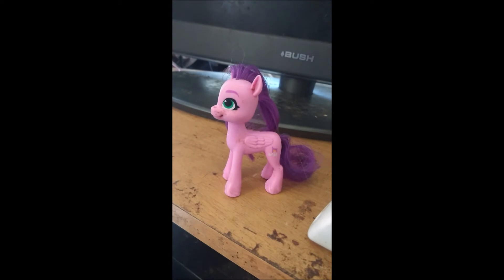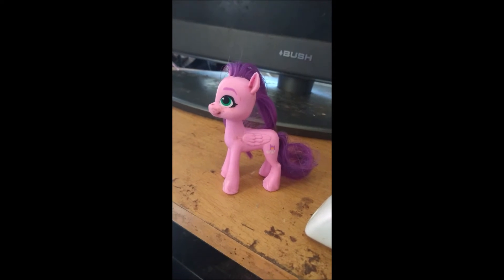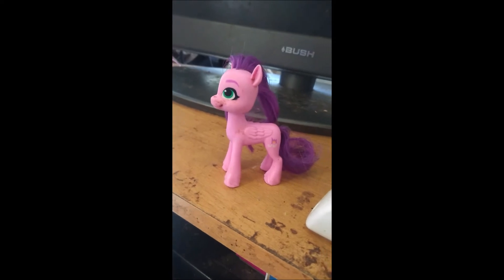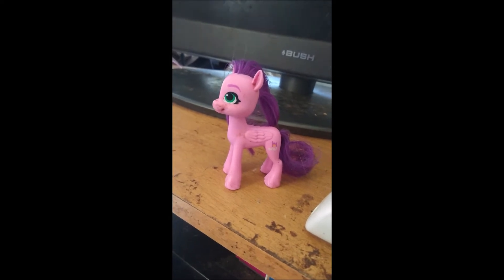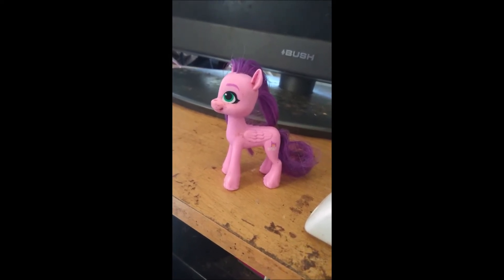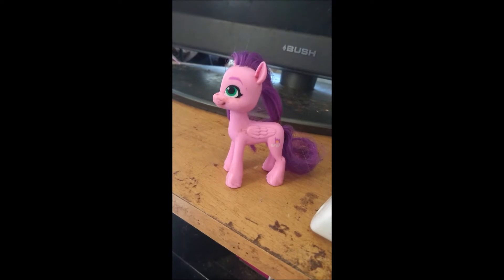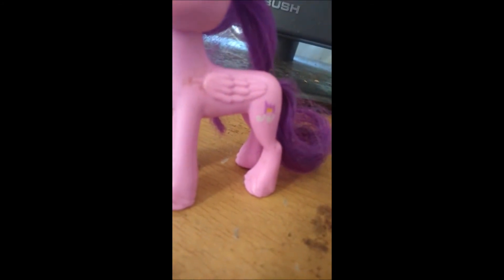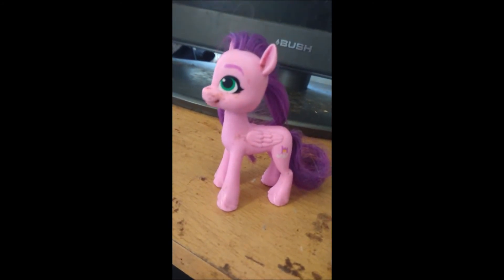Next we have Princess Pip Petals — so Hitch has his girlfriend! I got her before I got Hitch and I think they would make a really good couple. She is a 3 inch brushable — a pink pony with a purple mane and tail. She has folded in wings and her cutie mark is a musical note and a crown. And that is Pip Petals.